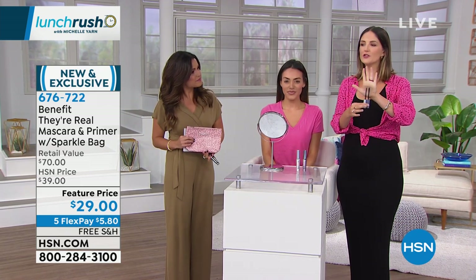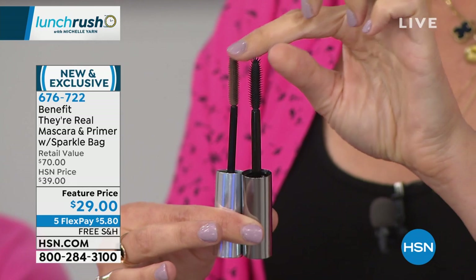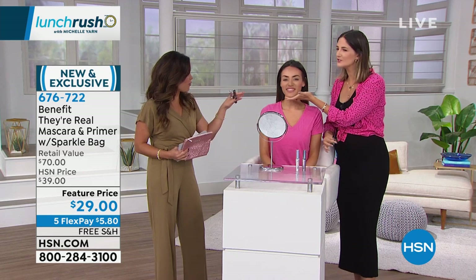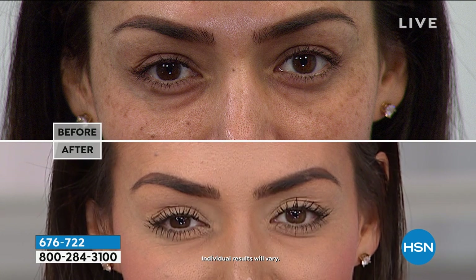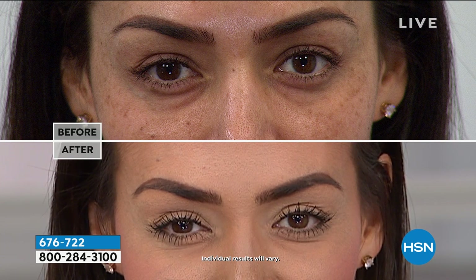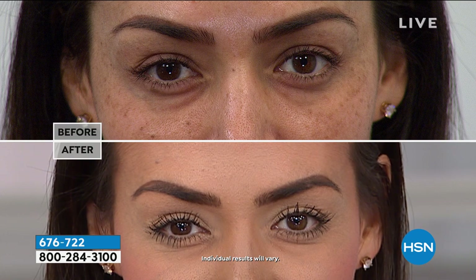We only have about 15 more seconds left. Here are the brushes — this is the They're Real mascara brush, sold every five seconds, tried and true. This is the They're Real tinted primer brush — do you see how flexible that is? That's going to give you that gel formula. And really quick — Sue's lashes: she's wearing both the tinted primer and They're Real mascara layered on top of each other for this incredible before and after. They're separated, feathery, fluffy — they look like they're real, which is where the mascara got its name. We're going to see you at three o'clock. We're going to keep the beauty going all day long today.